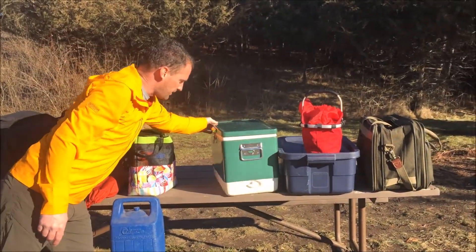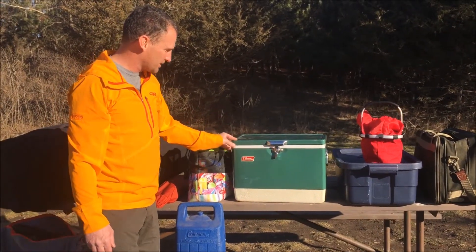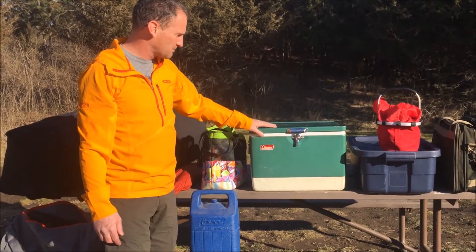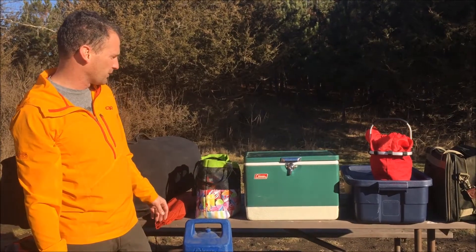This is another garage sale find from last year. It's an old vintage Coleman cooler. I only use this for one-nighters because it doesn't really keep things cold for a few days, but it's small enough — it's great for just an overnight.